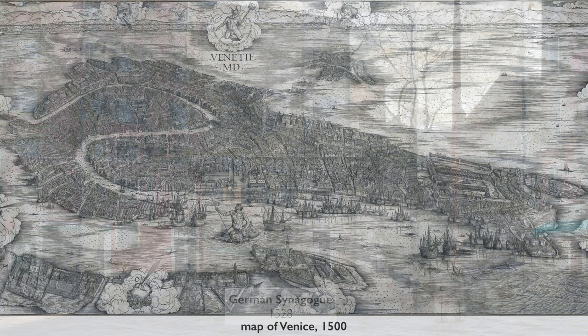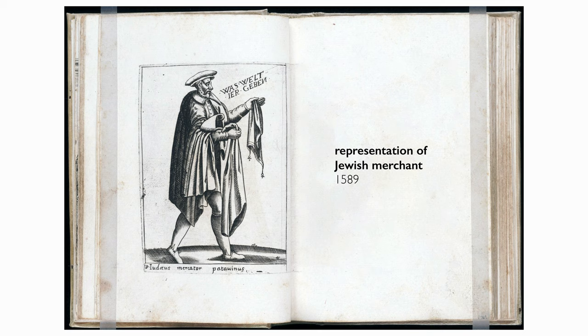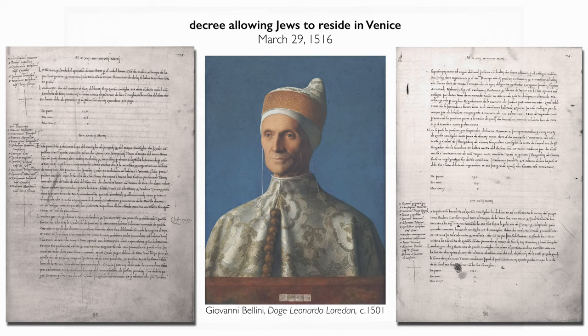Jews had been here since the 13th century, but they hadn't been allowed to settle in Venice proper. They were allowed to come and trade in Venice under very tight conditions — to be pawnbrokers, bankers, and traders in various fields — but they were not allowed to stay. When visiting Venice for business, they had to wear yellow caps or yellow scarves or both. They were under very tight control from the authorities all the time.